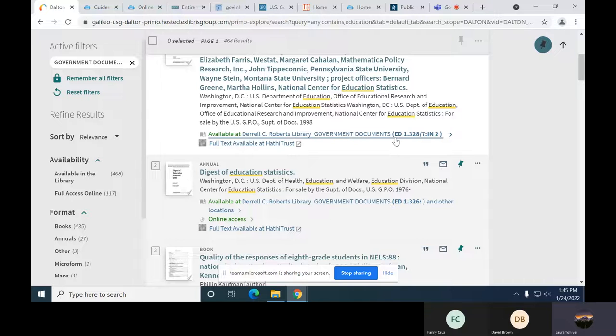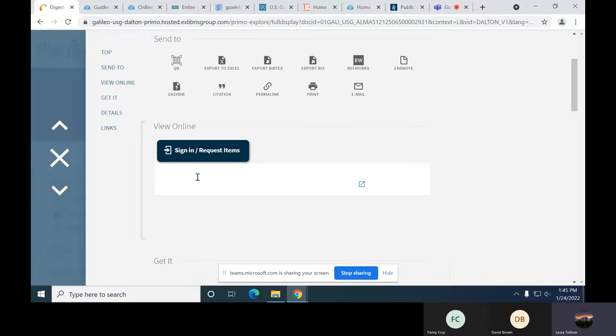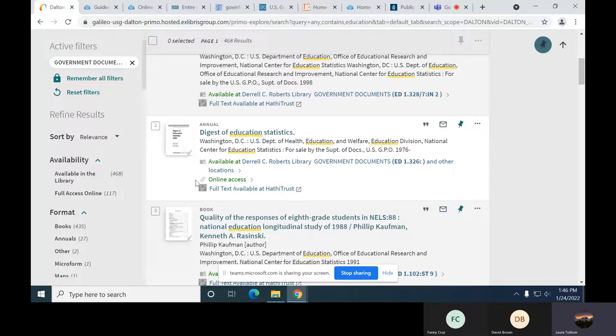This first one you can see is in our physical collection and it has a SUDOC number. It looks a little different than a call number if you're familiar with our regular circulating collection, and that just tells us where it's located. ED is the Department of Education, and it goes down through the classification that way. Online access items are just like our regular collection — you click on the link and it opens. Most things are linked electronically through the U.S. Government Publishing Office eCollection.